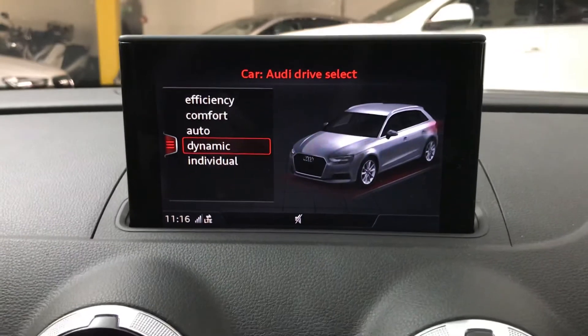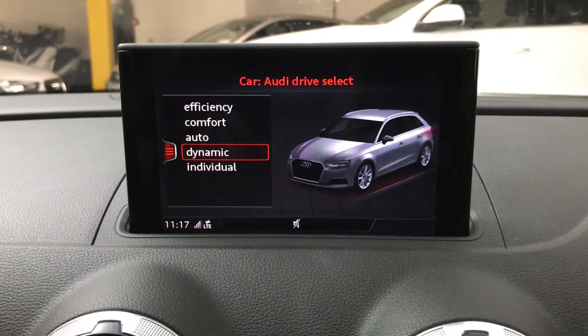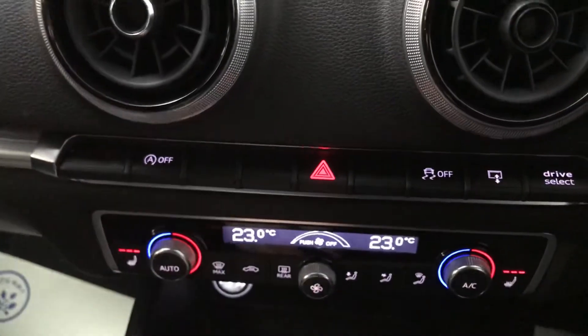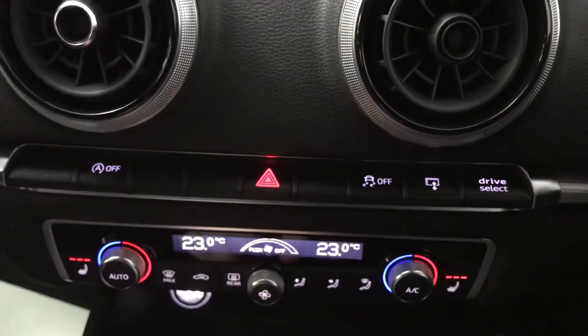You also have Audi drive select, so you've got efficiency, comfort, auto, dynamic and you can set individual things for that as well. Down here we have engine start/stop, stability control, and the shortcut for the drive select as well so you don't have to go through the menu.